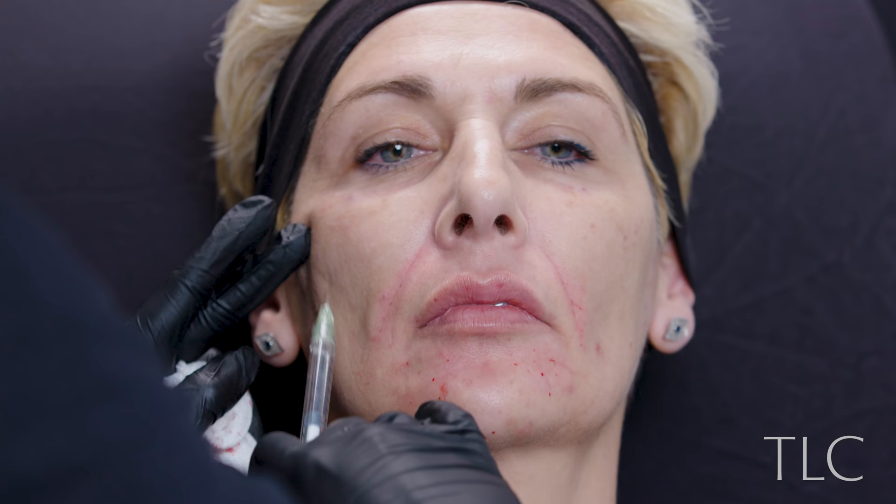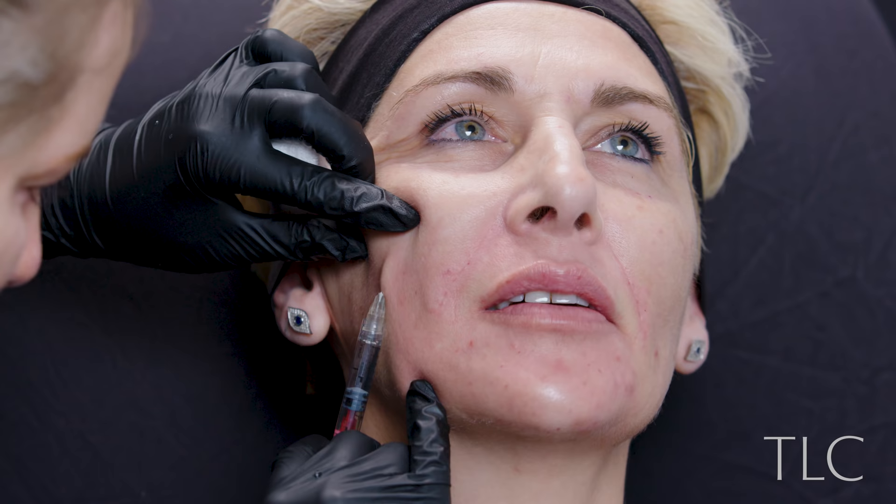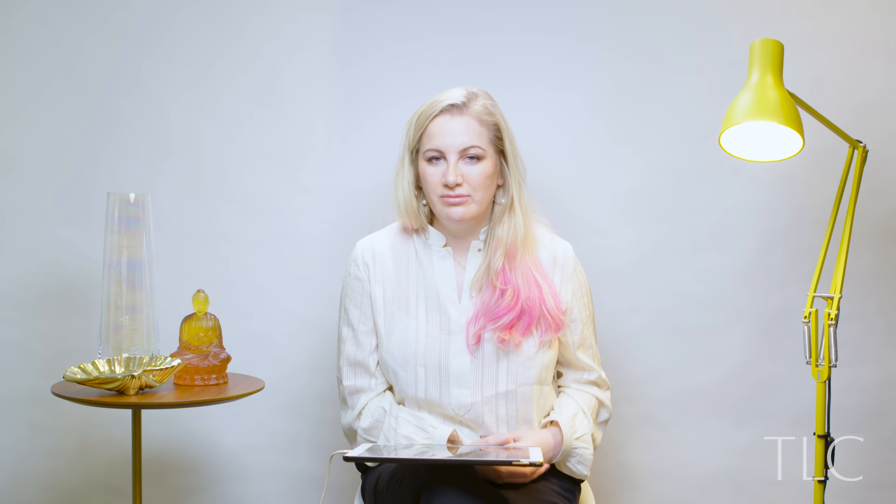I then used the Juvederm Volite to the cheek lines. I really love this Volite product — it really does give the skin a lovely, healthy glow, almost luminescent. It's a bit of a pain because you have to do more injections with the Volite than you do with the Profhilo, so from that point of view not so good, but from the overall results I'm really happy with it. I then also used TSR Redensity 1 to the vertical lines on the cheeks.